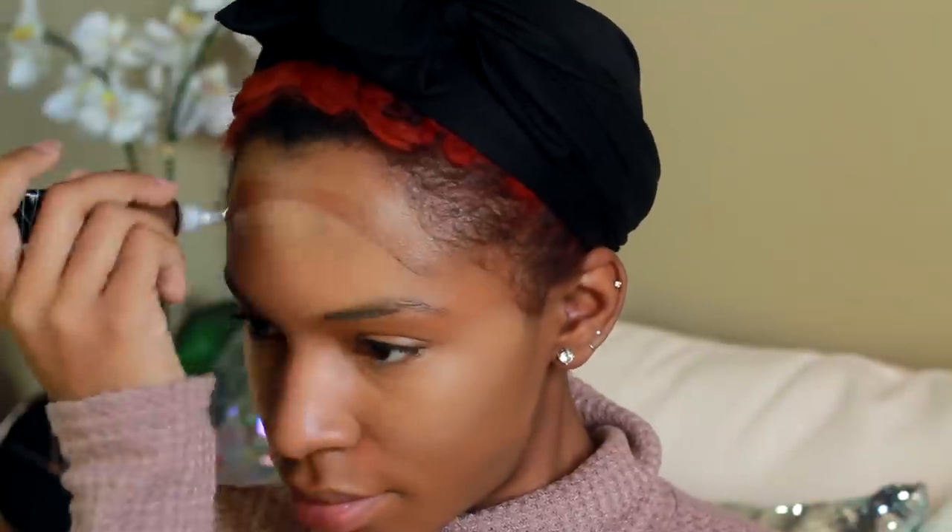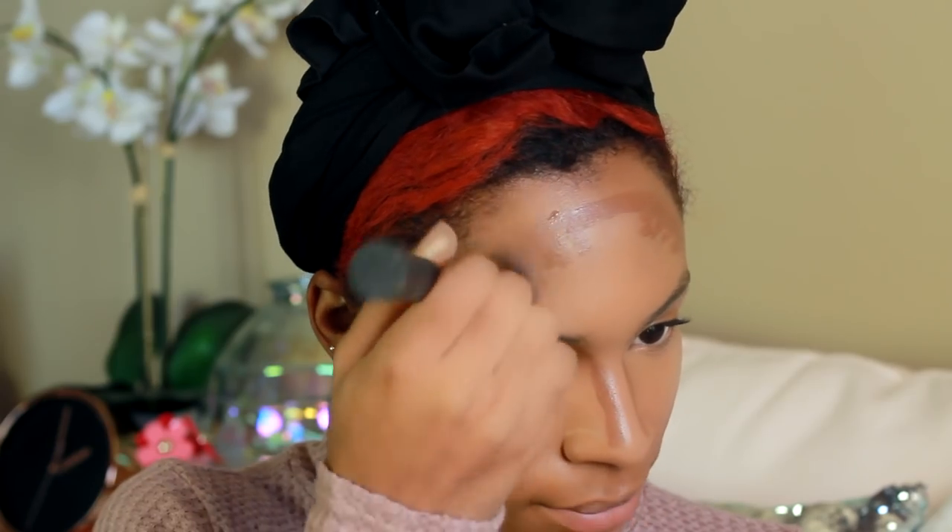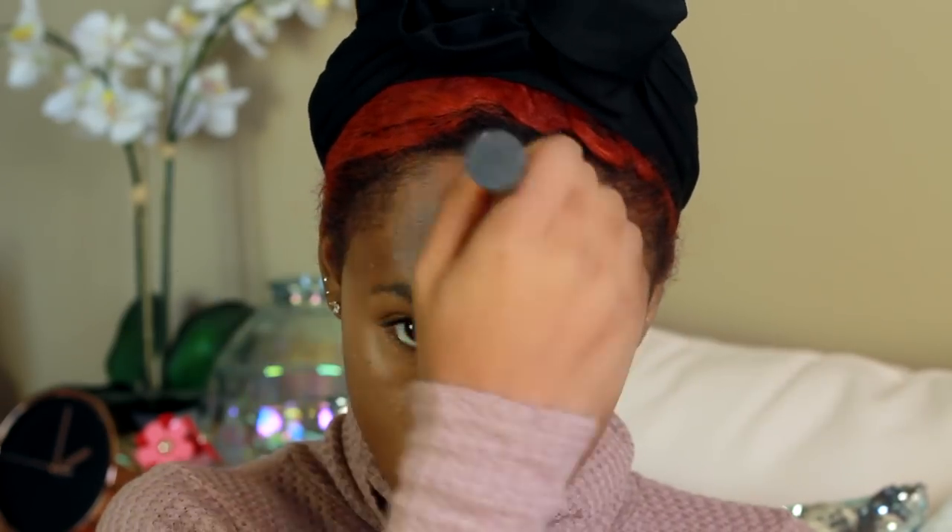I'm going to contour using another LA Girl Pro Concealer — this color is Beautiful Bronze. I'll put all the shades in the description box so you know exactly which ones they are. I'm blending that out with a Real Techniques brush, giving myself a nice bronzy contour.